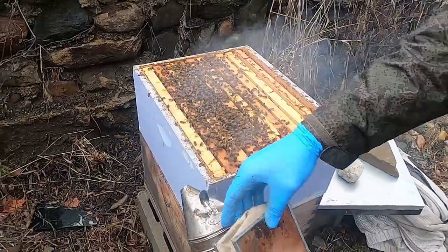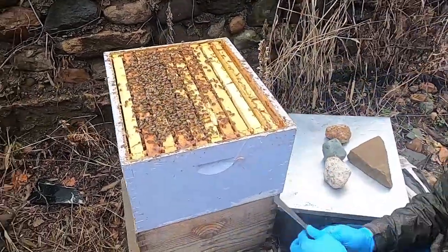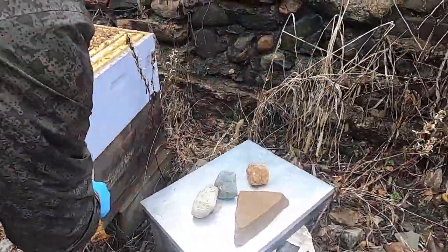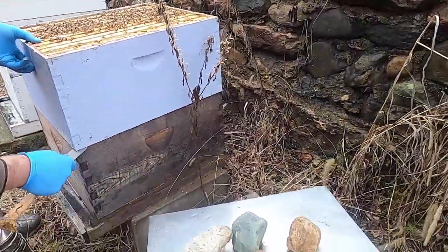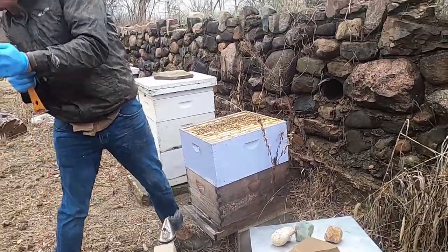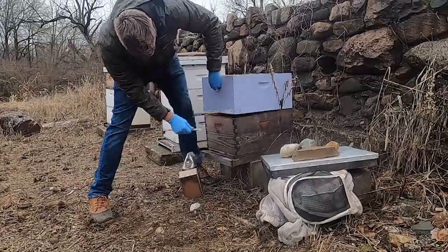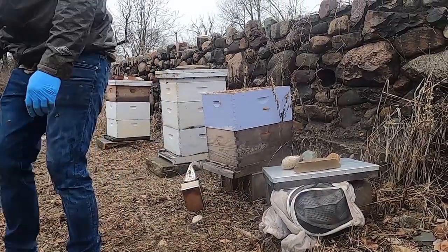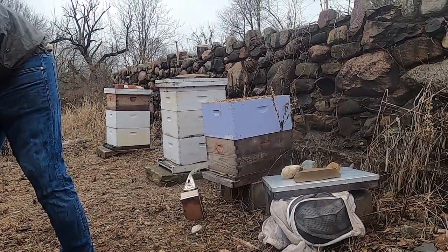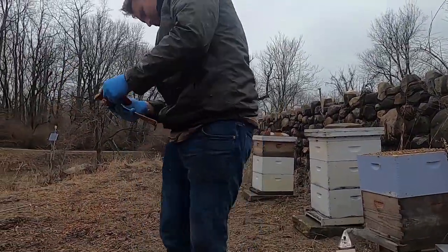Doing this move might just be jostling this box a little bit. Nope, no feeder. Gotta be cool for the vid — don't wear the headgear.